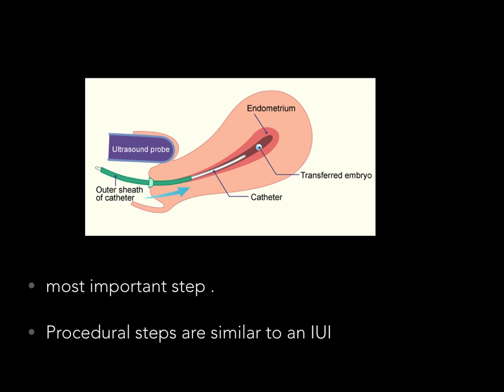Embryo transfer is the most important step of IVF. All the efforts taken to develop the eggs, do the pick-up, and all the intricate laboratory work that has been carried out to form nice embryos — all these embryos have to go back to the uterus for implantation. So if embryo transfer goes wrong, all the efforts taken in the past could be wiped away.